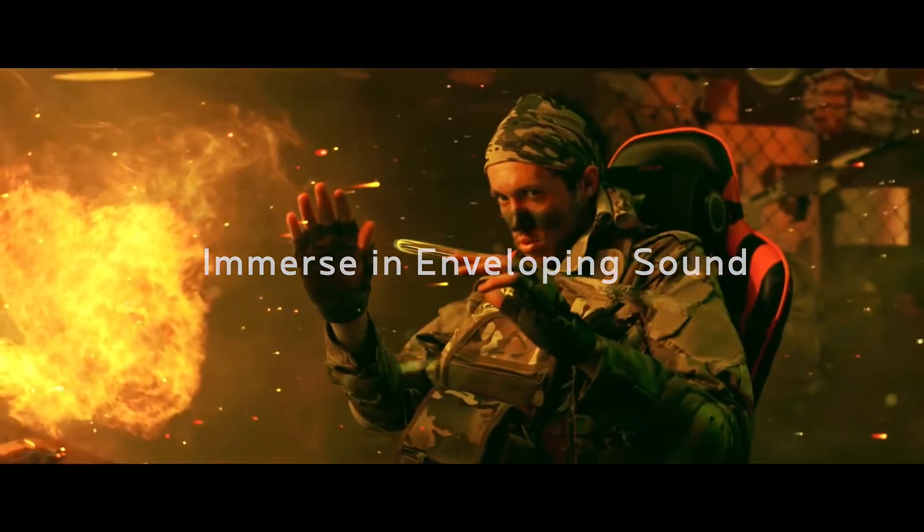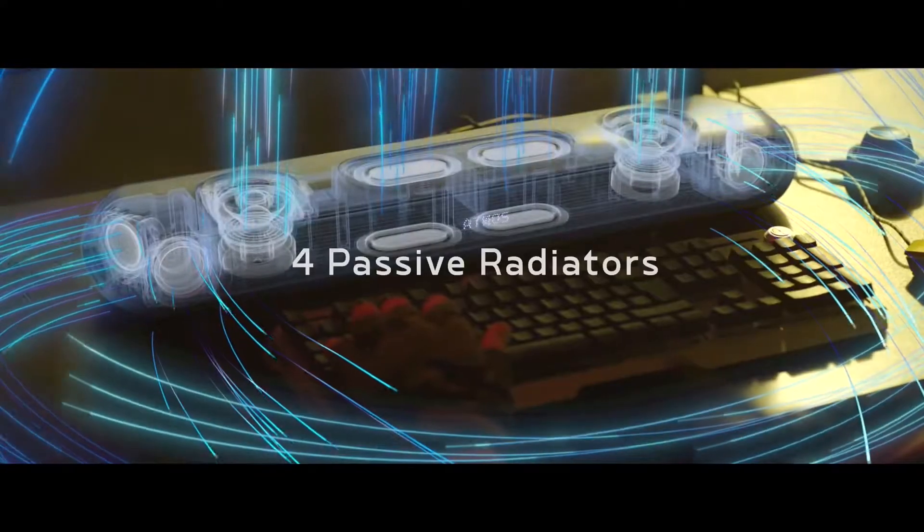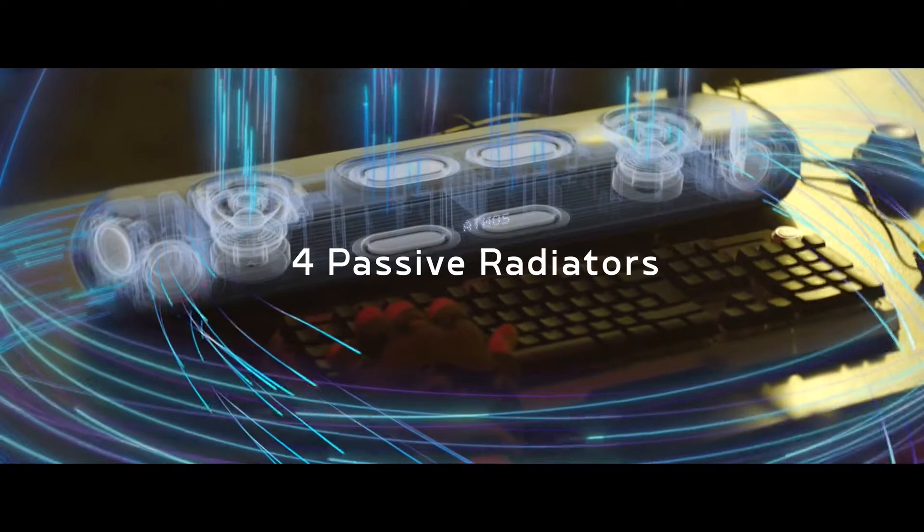For rich and powerful sound to fill every corner — sink into the battle with chest-thumping bass. The passive radiators reinforce the built-in subwoofer for those deep and punchy hits.